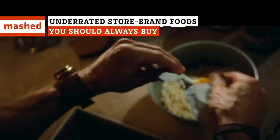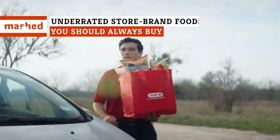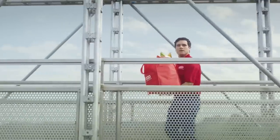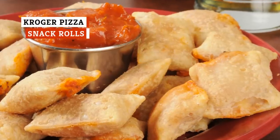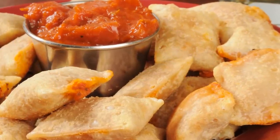Think you know mac and cheese? Time to put that box of crack back on the shelf and step it up to a better brand — and it's one you might not be expecting at all. If you grew up in the 1990s or early 2000s, then you probably remember the quintessential after-school snack: pizza rolls.